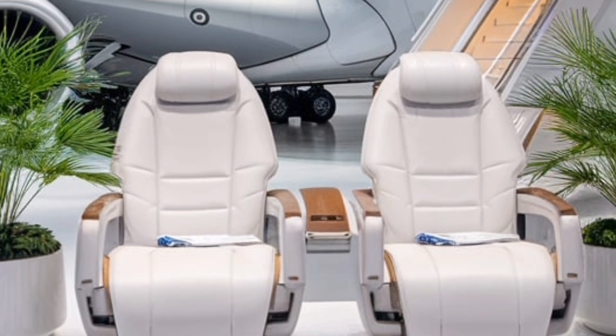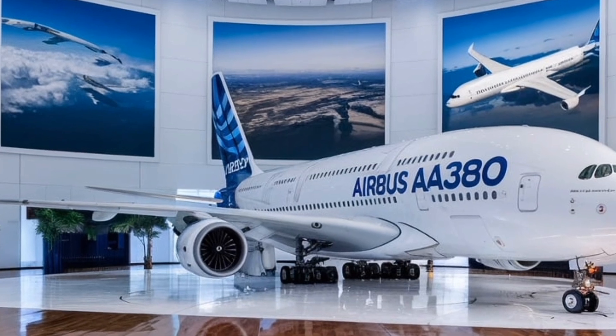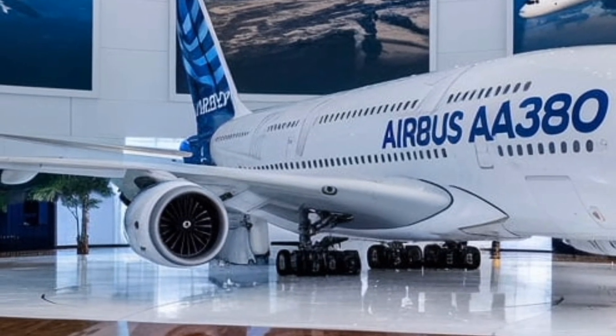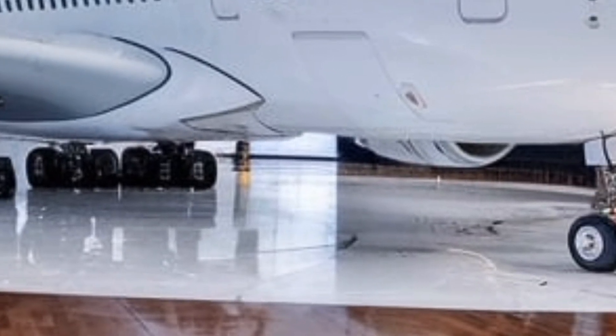Business-class passengers will experience a new level of privacy with fully enclosed suites, complete with sliding doors, lie-flat beds, and ambient lighting that adjusts to different phases of the flight. Wireless charging stations and expanded personal storage options are now standard, catering to the needs of modern travelers.